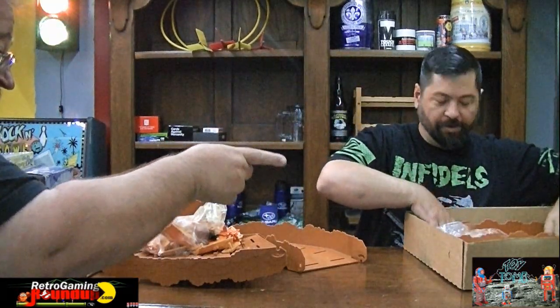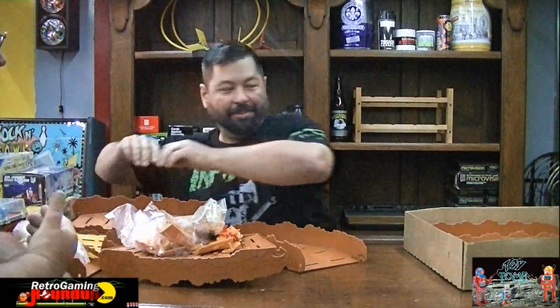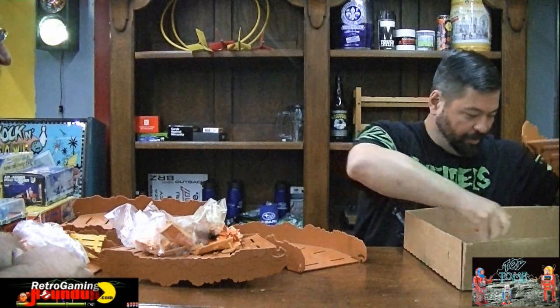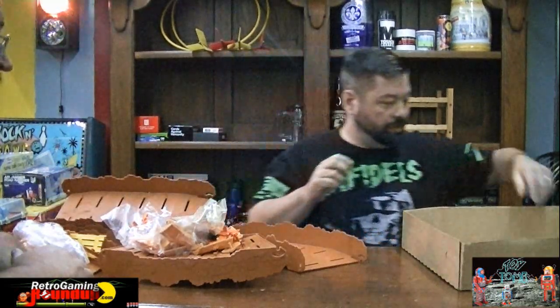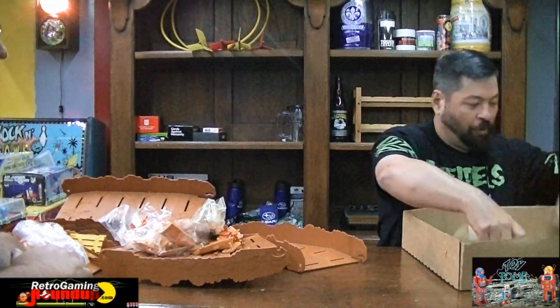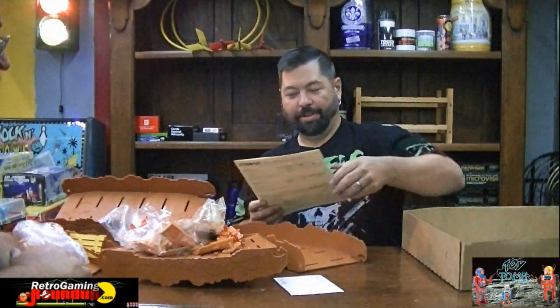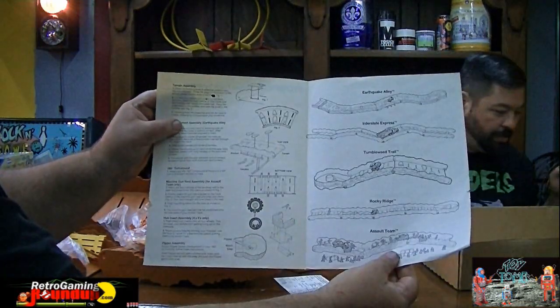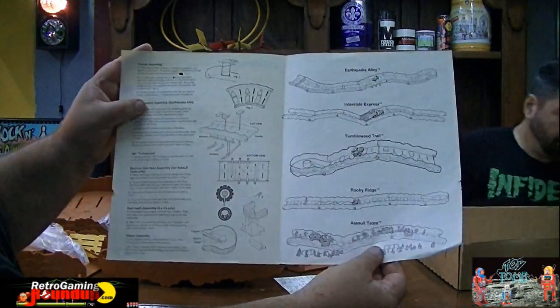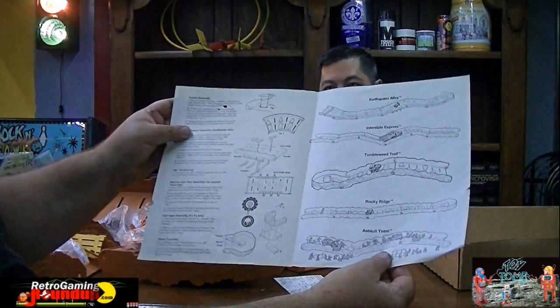I'm just enthusiastic about that truck, you guys. Mine came with the white one that was on the box. Look at all the obstacles. Willie and I are going to build a track and show this thing off. Last thing coming out of the box is the Stomper - oh, and a registration card, and the instructions. There are different ways you can build it: Earthquake Alley, Interstate Express, Tumbleweed Trail, Rocky Ridge, and Assault Team.